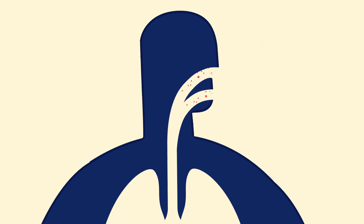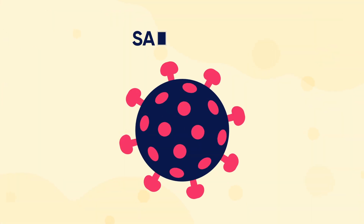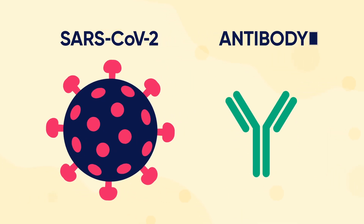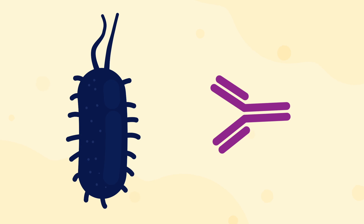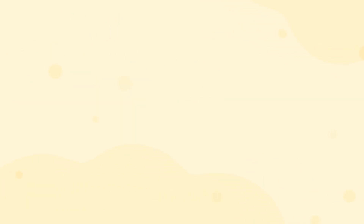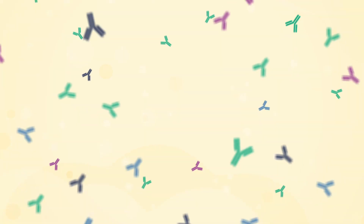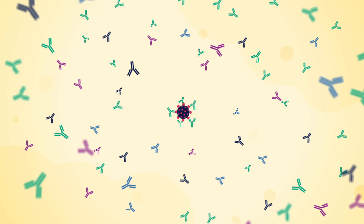When viruses or bacteria infect a person, the body responds by naturally making antibodies to fight them. This includes making antibodies to the coronavirus. Each antibody is specific to the intruder, so people have the ability to make billions of different types of antibodies. These are part of the body's adaptive immune system that helps defend it against reoccurring viruses and bacteria by learning to recognize and defuse the intruder during future attacks.